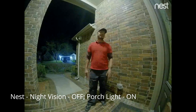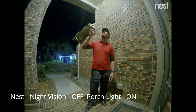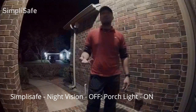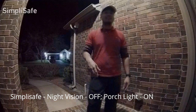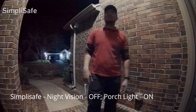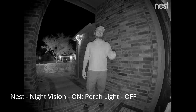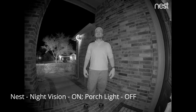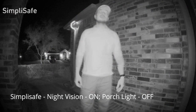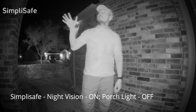This is the video and audio quality of Nest Hello with night vision off and the front porch 60-watt light bulb on. And this is the SimpliSafe Video Doorbell Pro with night vision off and the front porch 60-watt light on. Then this is the Nest Hello with night vision on and all lights off, followed by the SimpliSafe Video Doorbell Pro with night vision on and all lights off.